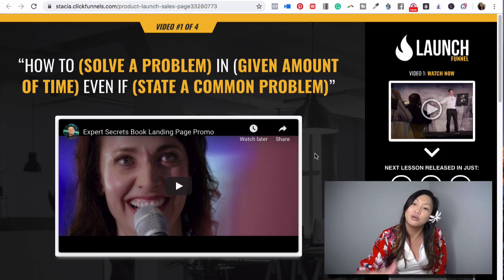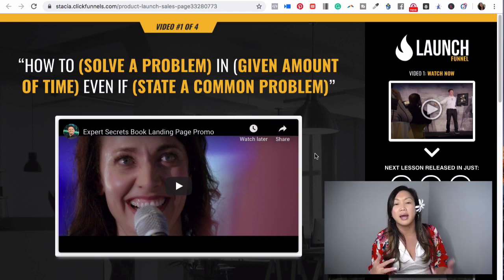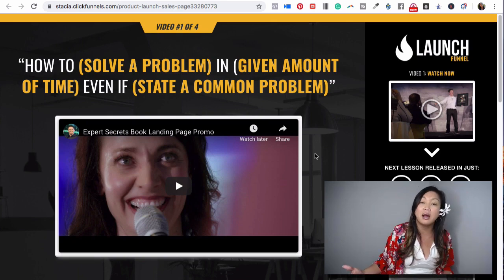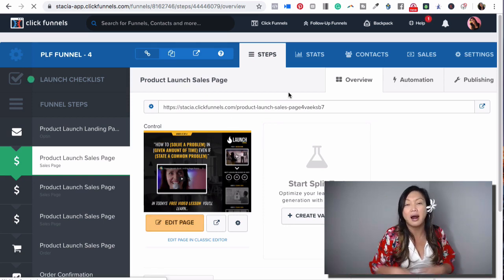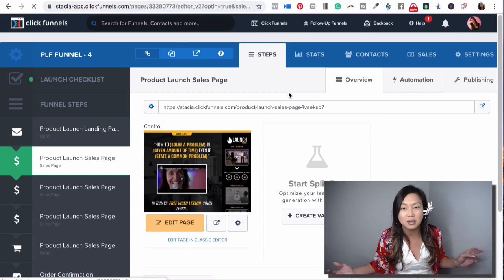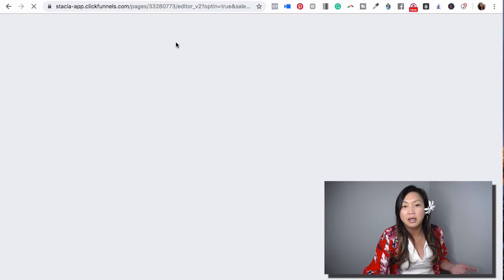For the design part of creating these pages, you can upload your own custom domain, change out the videos, change out the background. It's so simple — it's literally drag and drop. You click 'edit page' and just drag and drop the information on there. I have full tutorials on it and ClickFunnels has a lot of tutorials on it too. You can also have your order form in here.